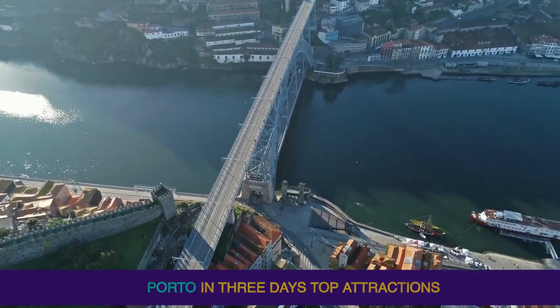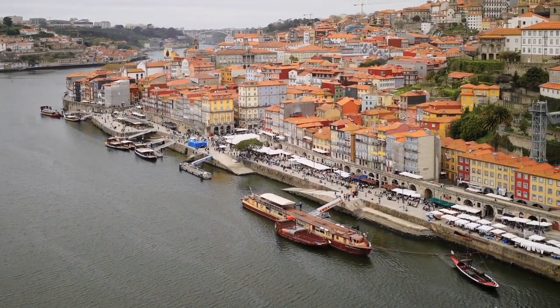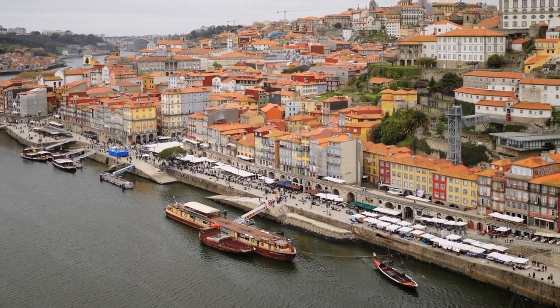Porto in Three Days: Top Attractions. See the top attractions of Porto in three days including the Church of São Francisco, Palacio de Bolsa, Church of Mercy, Clérigos Tower, Portuguese Center of Photography, Livraria Lelo, and Carmo Church.